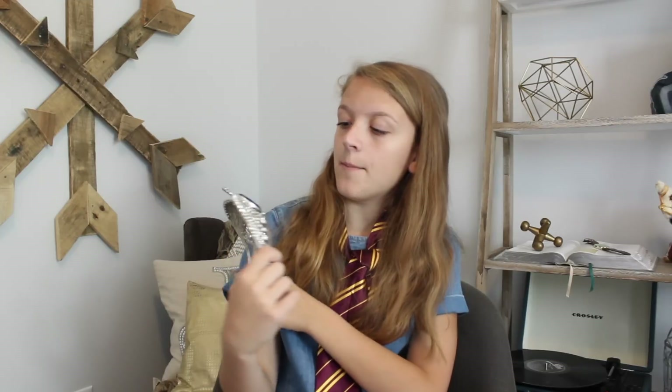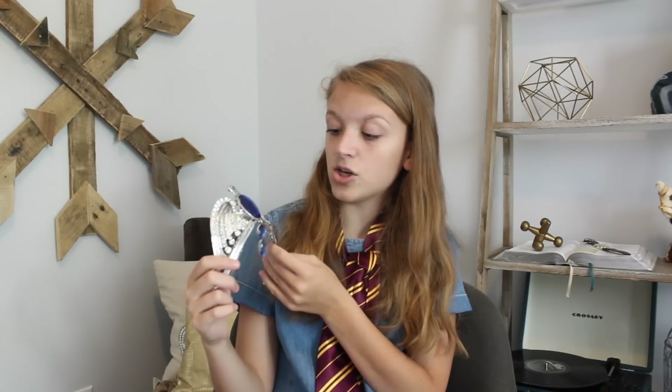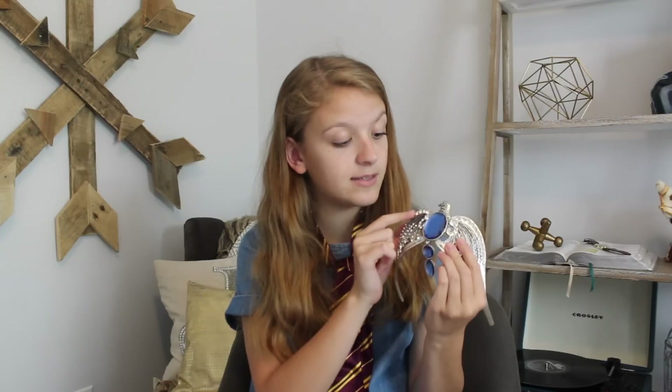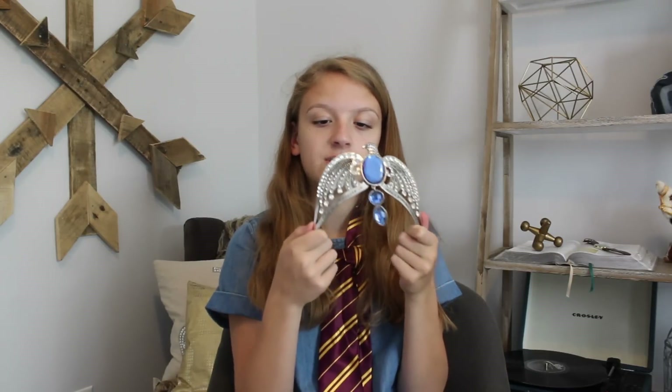The next prop replica is definitely not the Noble Collection version because that's super expensive, but I wanted to get a prop replica of all of the Horcruxes. This is the first one I bought — it's Rowena Ravenclaw's diadem. It's a $15 one from Amazon, but it's almost exactly the same as the Noble Collection version. It's real metal, with nice gems on it, and the diamonds look very realistic. 'Wit beyond measure is man's greatest treasure.' This is one of my favorite things in my collection — it just looks so beautiful on the display case.